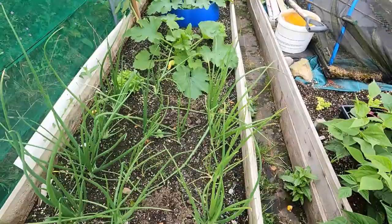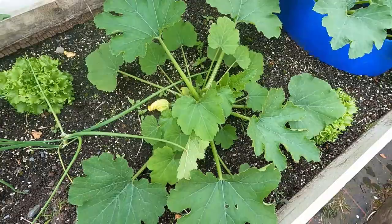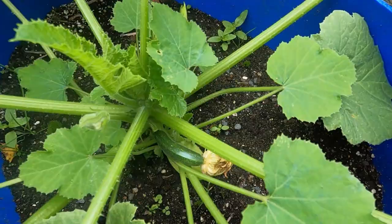First lot of spring onions — been taking those. Courgette — not got any on yet I don't think. Oh look, we've got a little baby one on there! First courgette of the year. Still only a tiny little plant, but I planted another one there and there's another tiny little one on that one too. They're looking good.